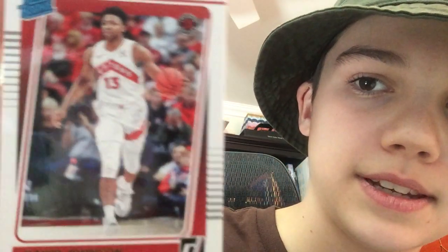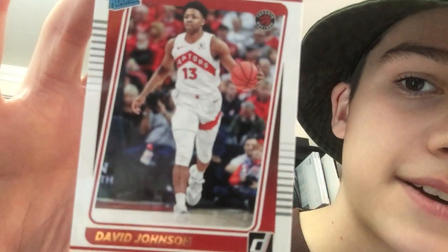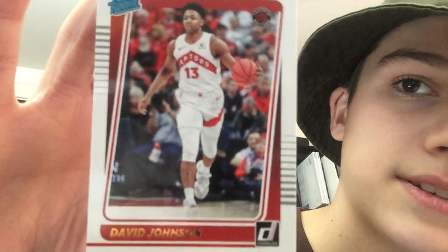Next we have someone I haven't heard of — David Johnson. It says he's playing for the Toronto Raptors right now. Here's the card. I don't know anything about him, but since I haven't heard a lot about him, it doesn't sound like he's one of the greatest players, but hopefully he gets better.